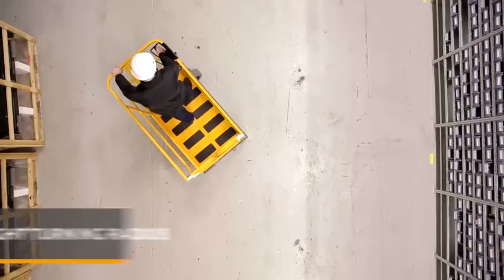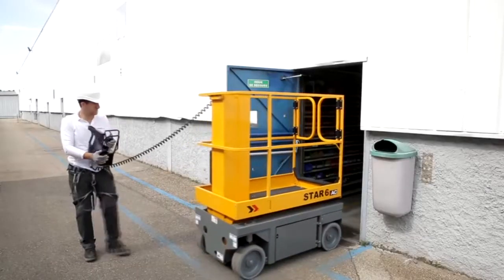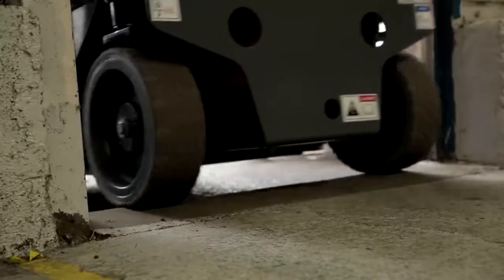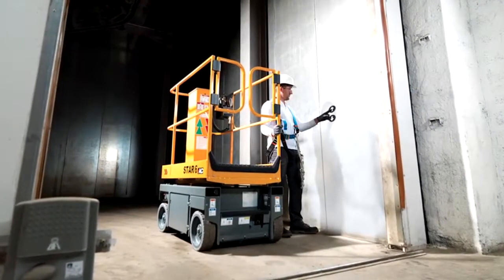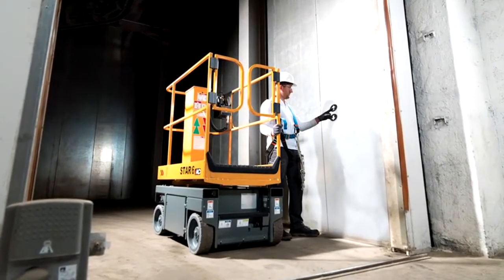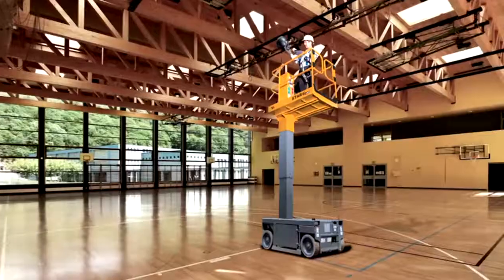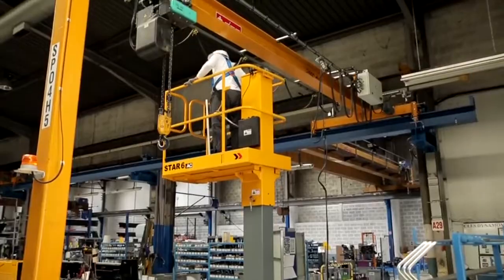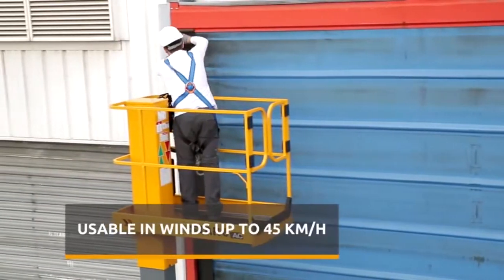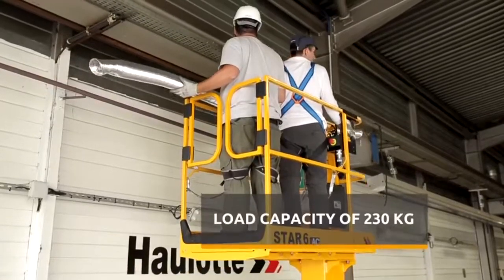With its narrow turning radius, operators can maneuver in the most restricted spaces. Compact, it gets in and out of the most confined areas, even going through standard doors. Because of its optimized weight, it allows the Star to enter a freight elevator without concerns to access upper or lower floors, and to work in low floor-bearing capacity areas. Cover your work sites indoors and outdoors in winds up to 45 km per hour, while maintaining its load capacity of 230 kg.